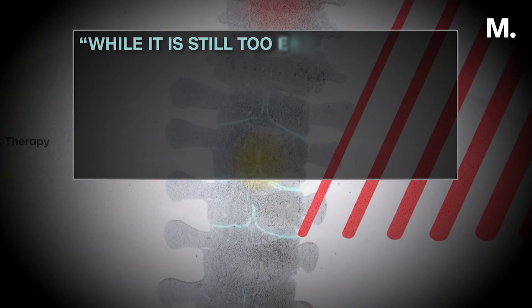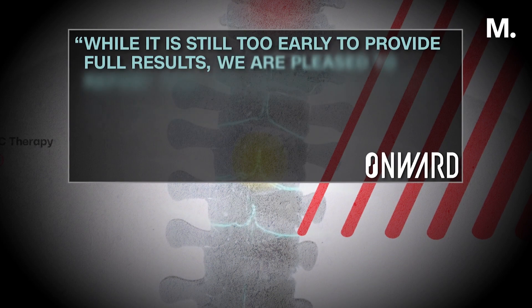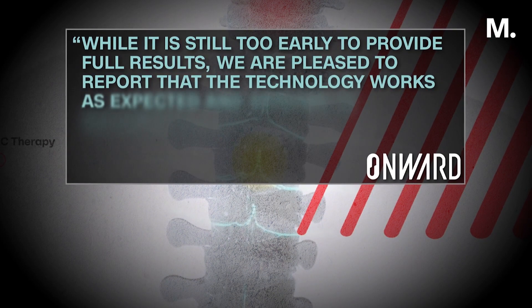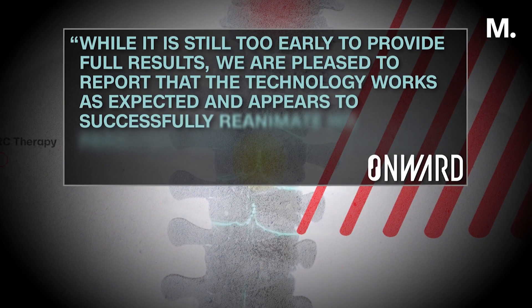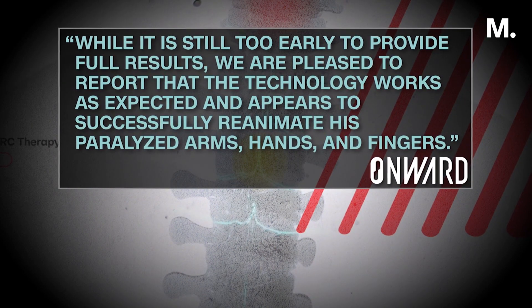While it is still too early to provide full results, Onward told us: we are pleased to report that the technology works as expected and appears to successfully reanimate his paralyzed arms, hands, and fingers. We'll learn a lot from that first person, then expand to four or five people. And if that goes well, we'll conduct a global pivotal trial and hopefully get FDA approval and make it available.